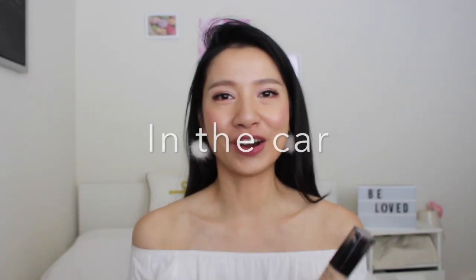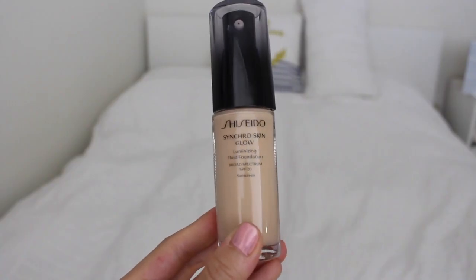Hello guys, it's Krystal. Today I'm doing a fun video — a 5 minute makeup challenge in the car. I've been testing some products from Shiseido in the past 2 months. Out of the 5 products they sent me, I really really love this foundation. It's called Synchro Skin Glow.